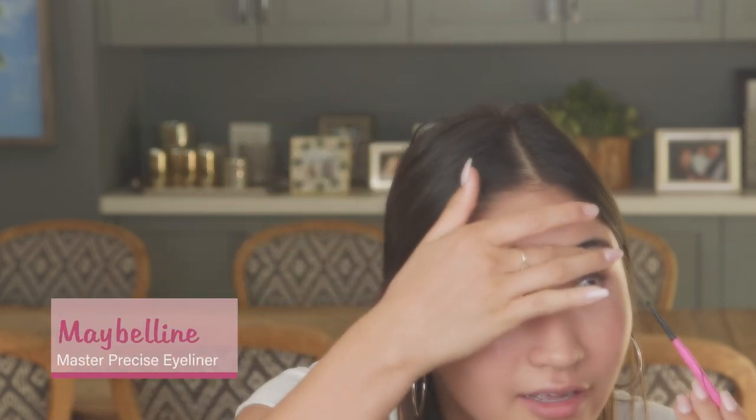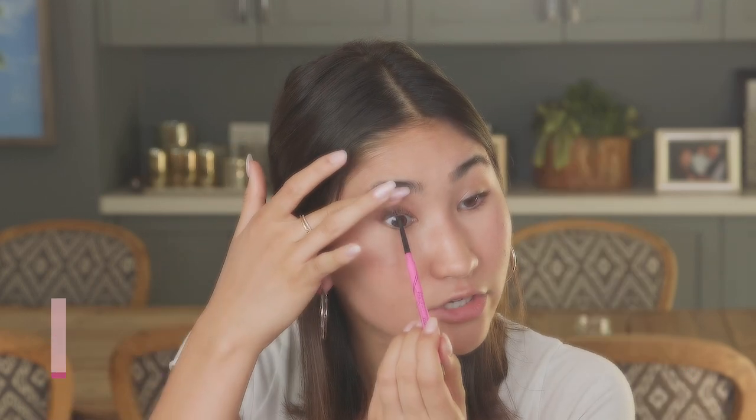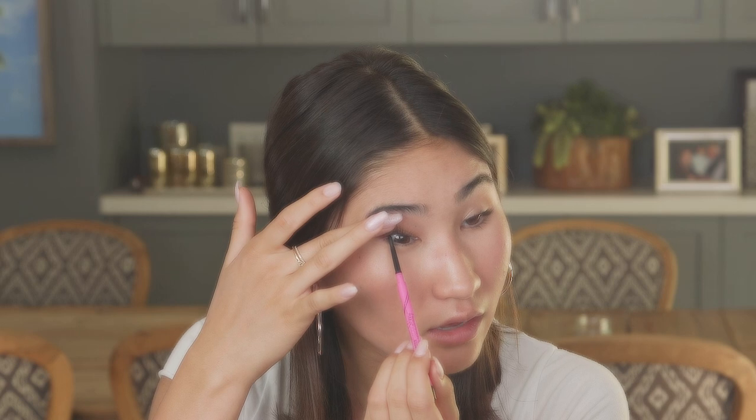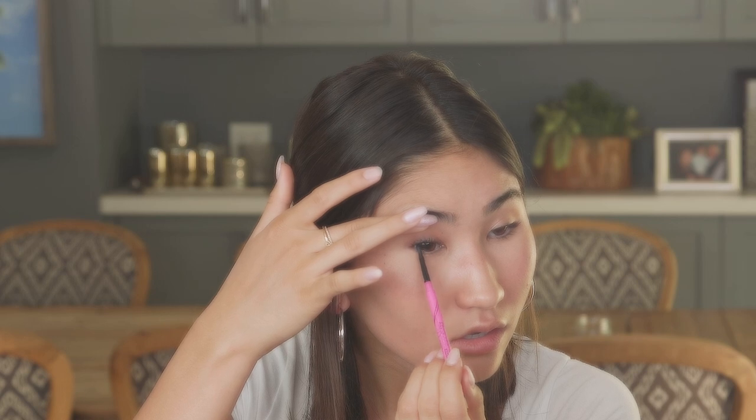The next step of my makeup would be eyeliner. I use this in my waterline just to make my eyelashes look fuller. I use the Maybelline Master Precise eyeliner — you can just find it at any drugstore. I just hold my eyelid up with one finger and kind of run the eyeliner on my waterline. And there we go, that's all you do for that.